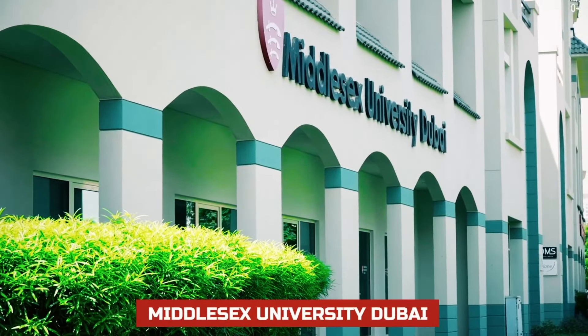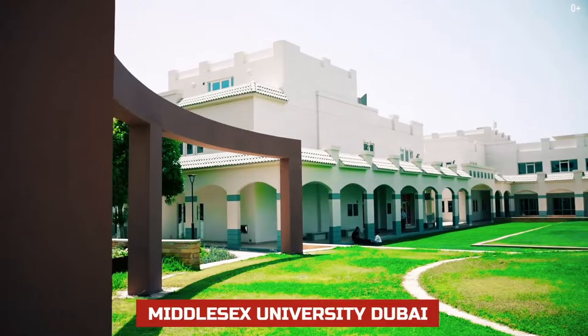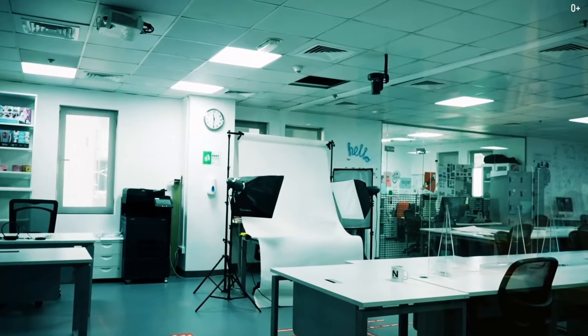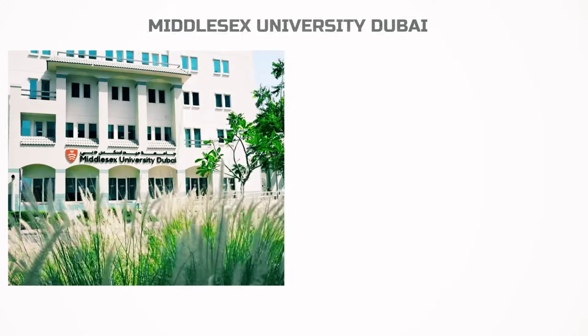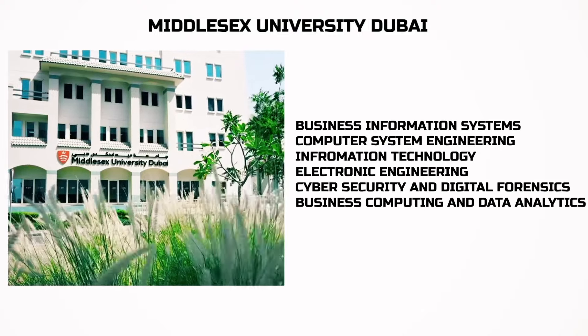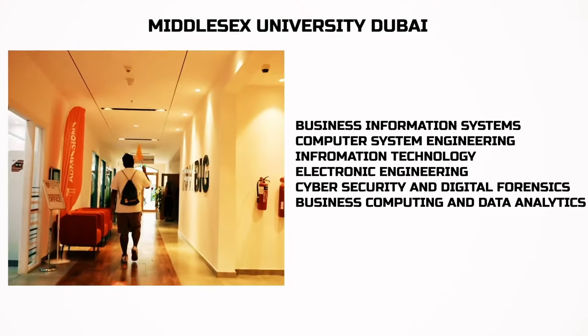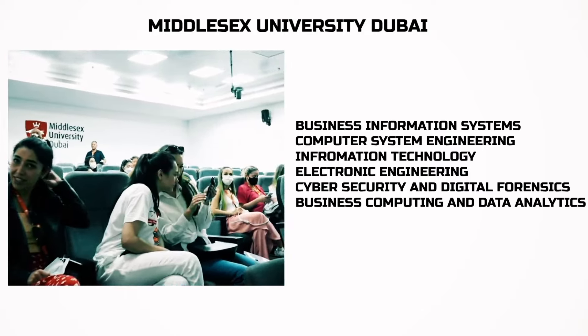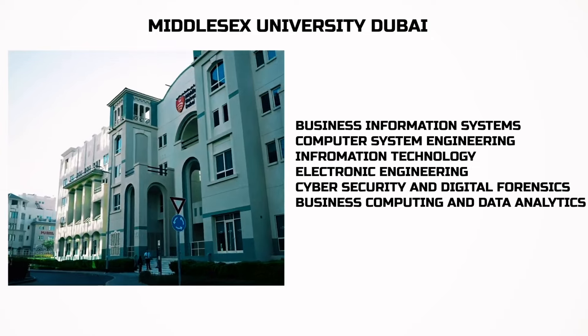Middlesex University Dubai — it's an offshore campus of a British university. I have a detailed review of it, you can check it out. All the helpful links will be in the description. Programs include: computer engineering and informatics, business information systems, computer system engineering, information technology, electronic engineering, cybersecurity and digital forensics, and business computing and data analytics.